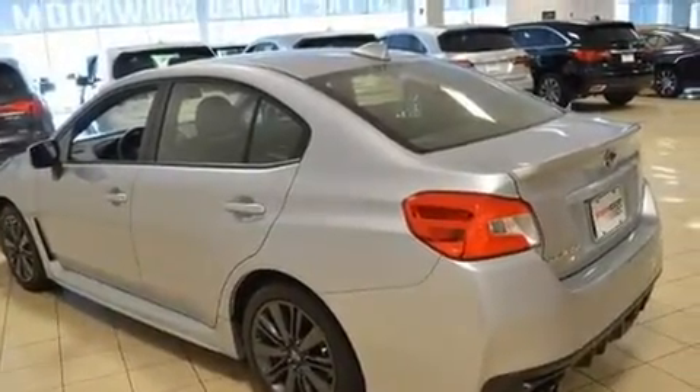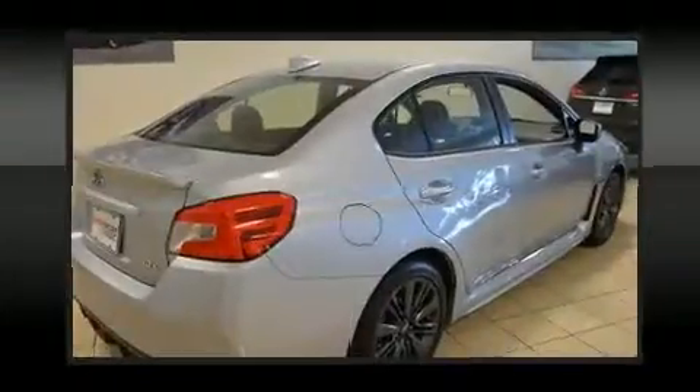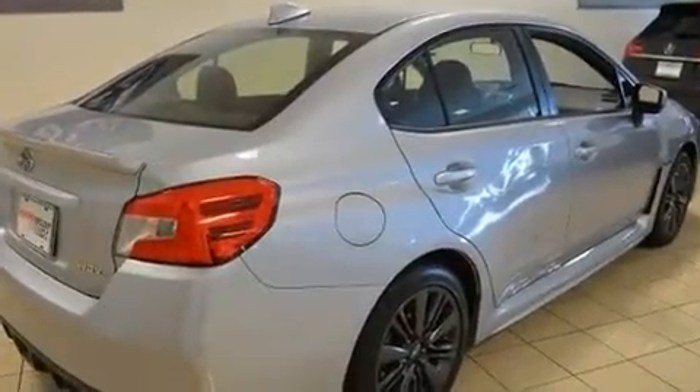Subaru prioritized comfort and style by including one-touch window functionality, a tachometer, variably intermittent wipers, adjustable headrests in all seating positions, remote keyless entry, and a split-folding rear seat.